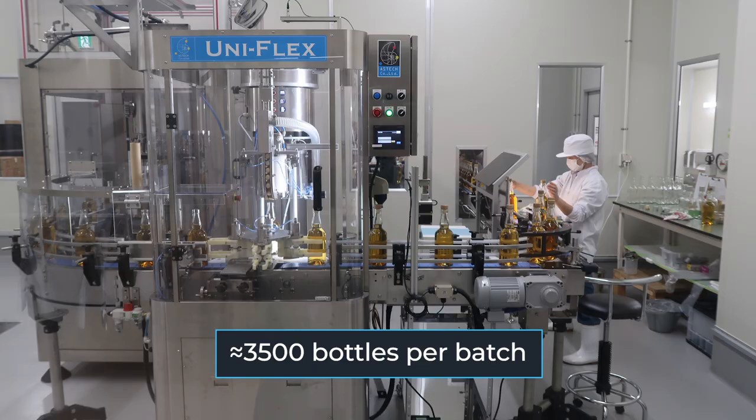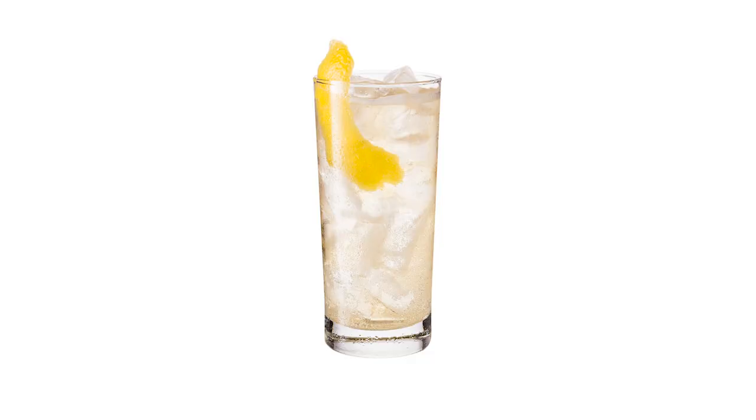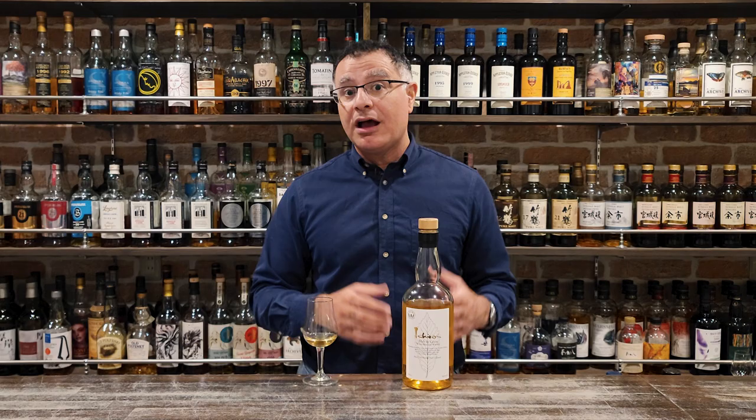Ichiro's Molten Grain is designed to be enjoyed neat as well as across a variety of serving styles — for example, on the rocks or highball. I hear that the man himself, Ichiro, enjoys it Oyuwari, with hot water in the winter.